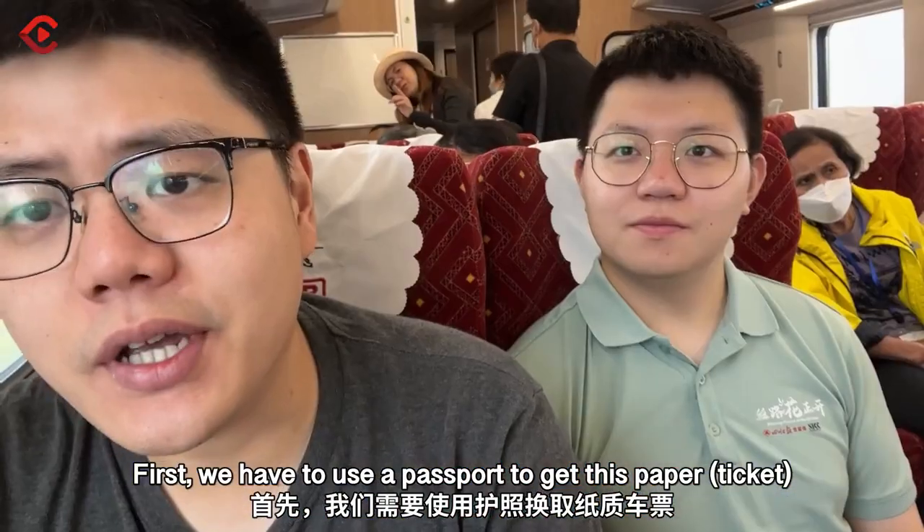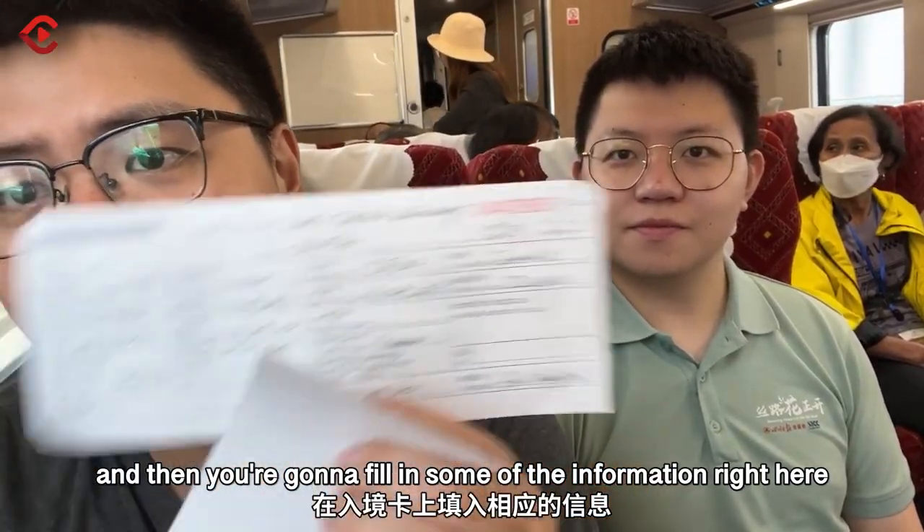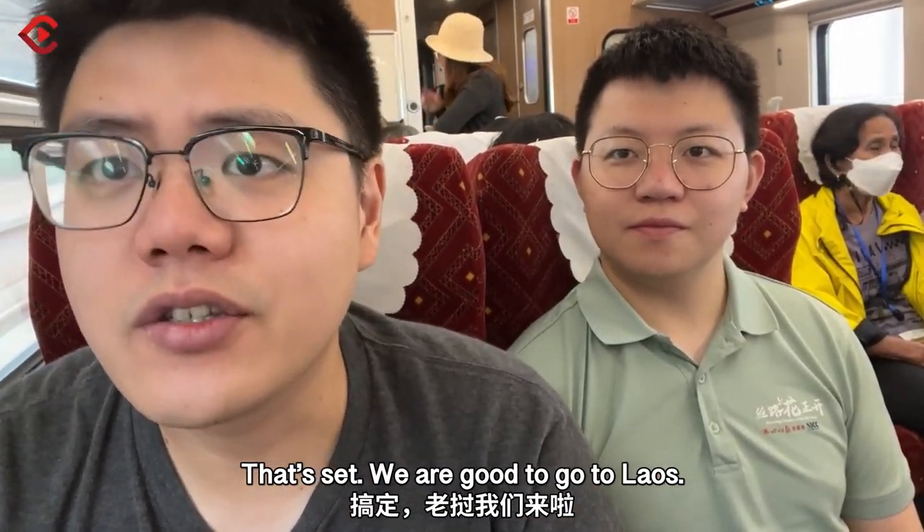Firstly, here's your passport — you get this paper, then they will give you the immigration card, and you're going to fill in some of the information right here. That's it, we're good to go to Laos.